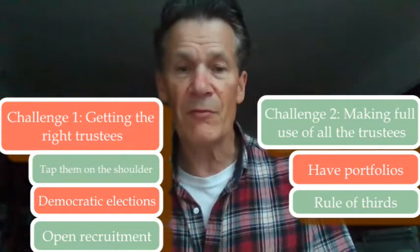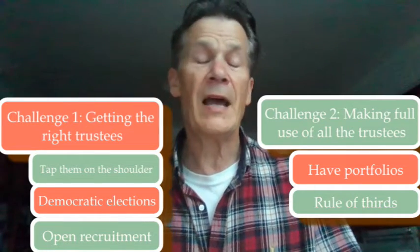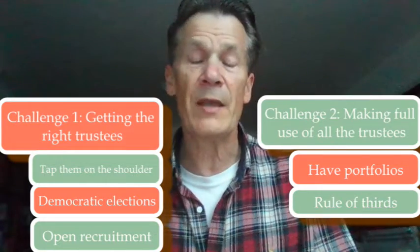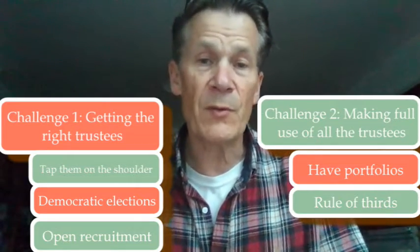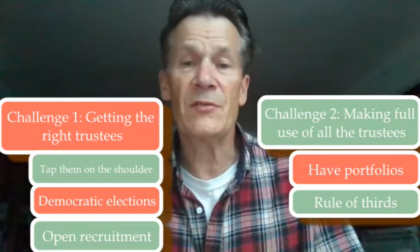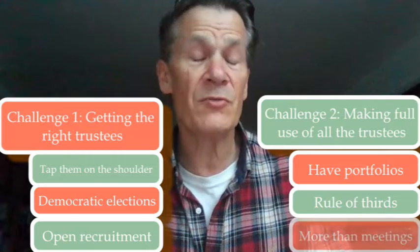A third of trustees will probably be quite hard to get involved because they're very busy people, or they may have come for the wrong reasons, or feel they've got better things to do having been on the board for a bit. The middle third are the ones perhaps to work on — if you give them the right tasks, ask them in the right way, and get them involved usefully, you may be able to get a really good specific contribution out of them.